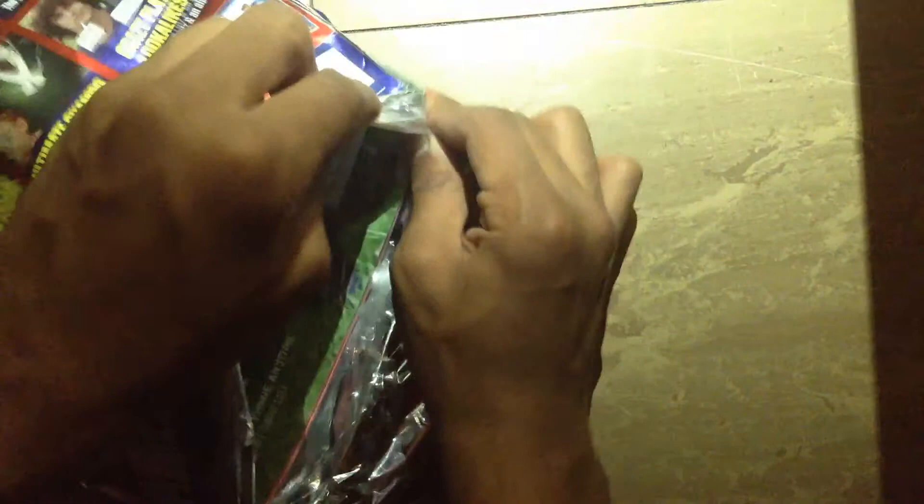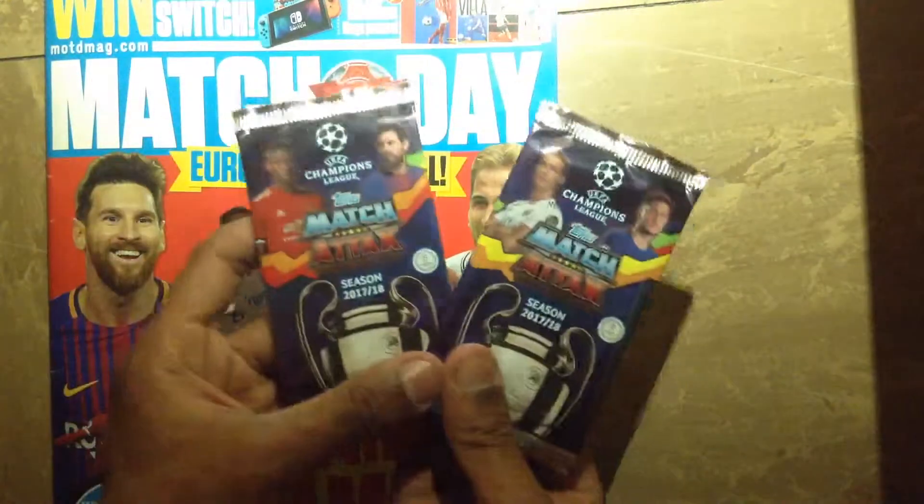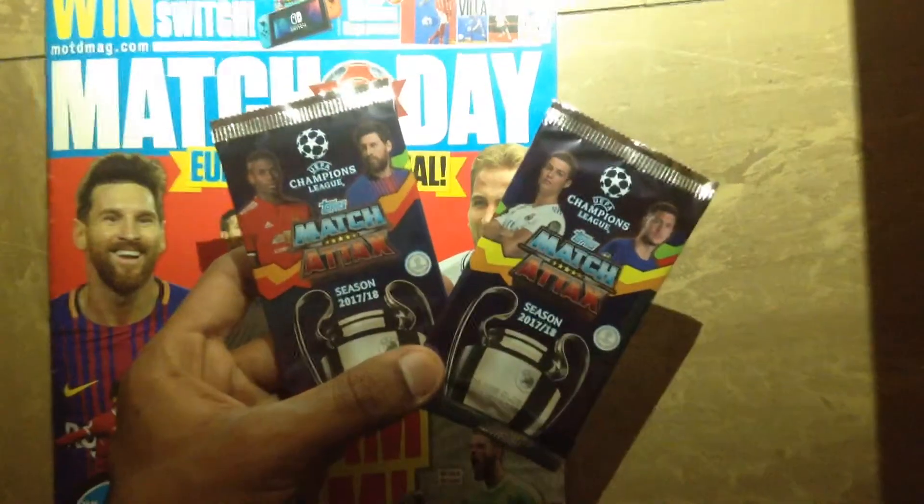Alright guys, I think there's one opening. Make sure you guys feel the packs - check if the packets are inside before you actually buy this, because sometimes they are not inside; people obviously steal them. We have the two packets of the newly released Champions League, so I'll leave those to the end of the video.